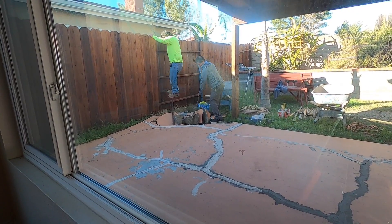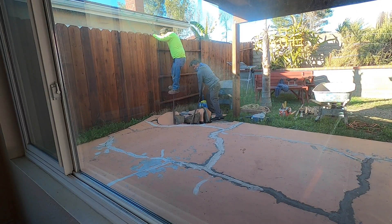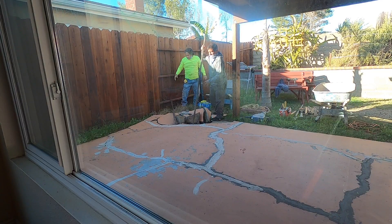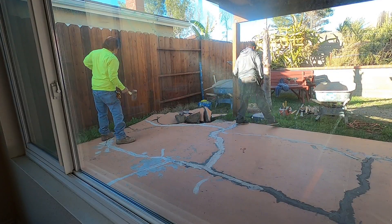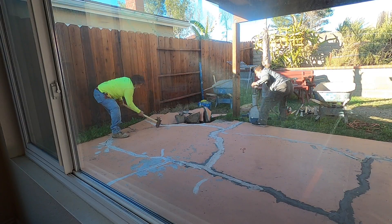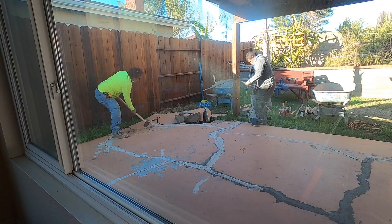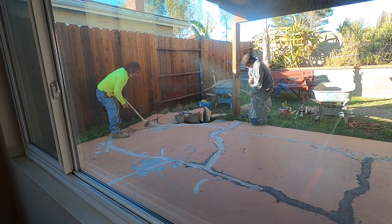They start off by demolishing the existing slab with a combination of digging bars and sledgehammers. Here Fernando is putting his whole weight into prying up a stubborn section. This is some seriously hard resistance Fernando is up against — he is going 110% with that tool. This is not a line of work for the weak.